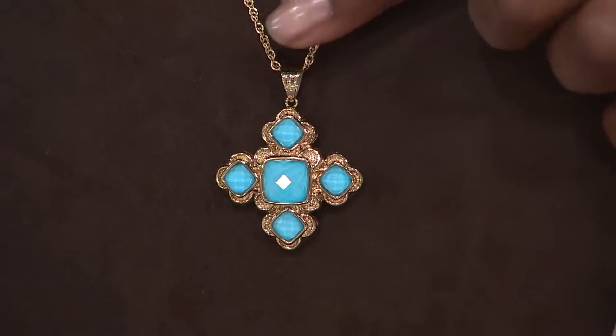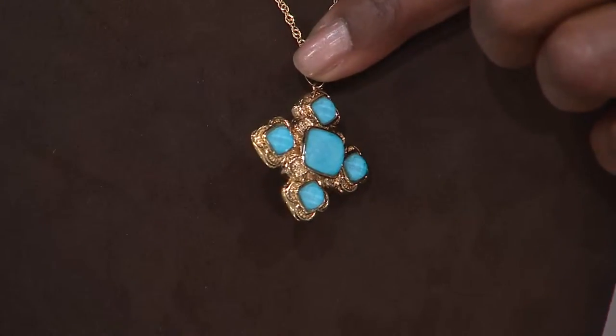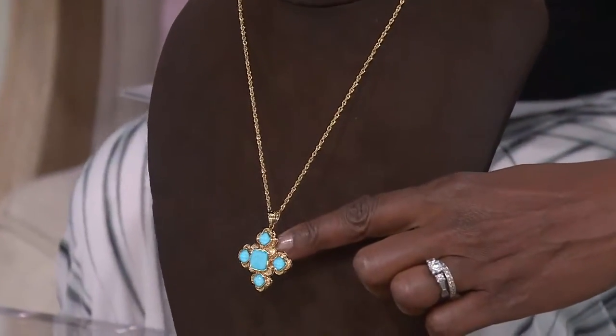This is the best easy pay plan that we have, and this is a doublet. This is going to give you that faceted cushion cut Sleeping Beauty Turquoise doublet at the center, and you're going to have a clear crystal quartz top — that's what gives you that reflection and dimension.